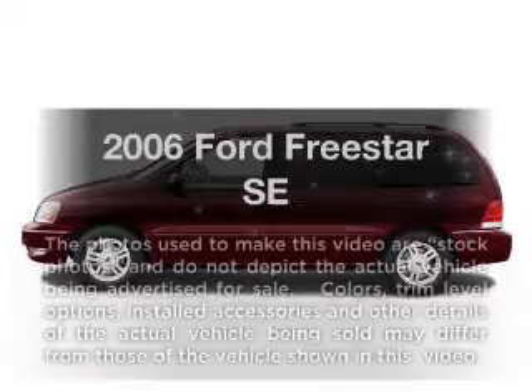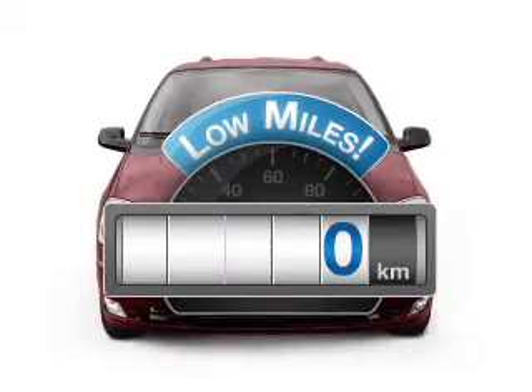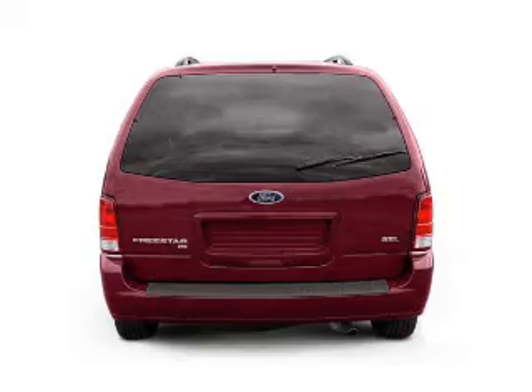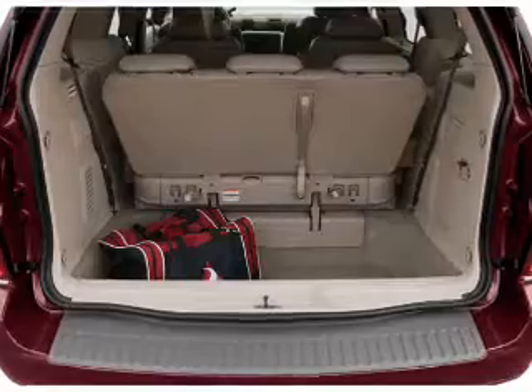Get noticed in this 2006 Ford Freestar. This is the set of wheels you've been looking for. Get more for your money with this vehicle that features low mileage and dependability. With a reliable six-cylinder engine that responds smoothly to its automatic transmission, the anti-lock braking system will keep you safe on the road.